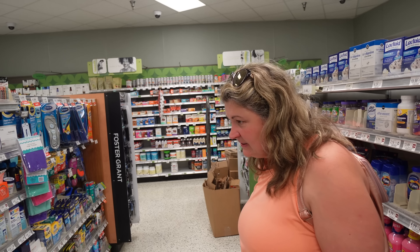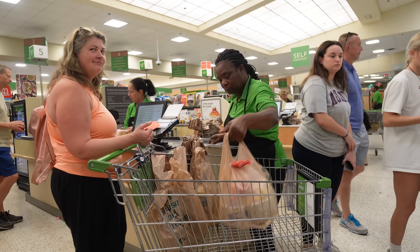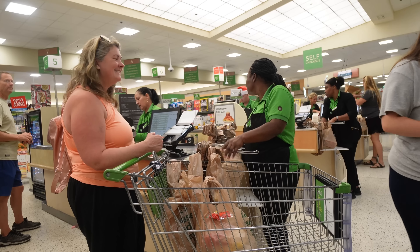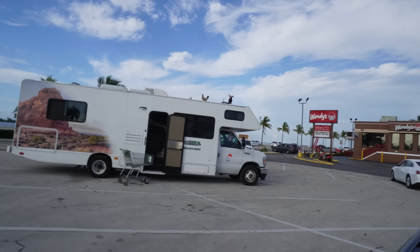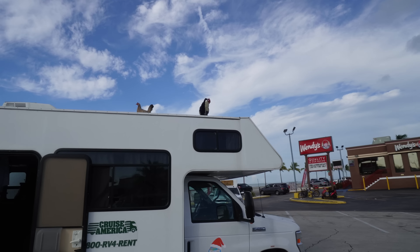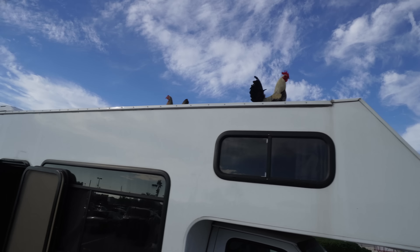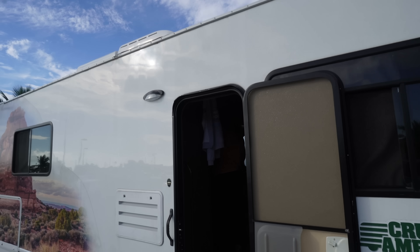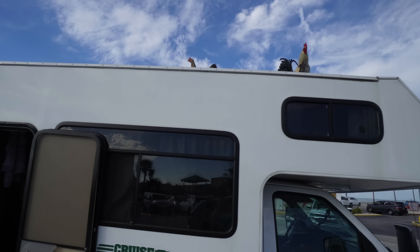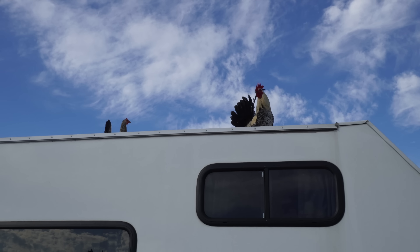Quick stop in Publix to get a bit of food and a few bits from the pharmacy for the boys. Publix even had a woman packing the bags and putting it in a trolley for us — how cool is that! Hey guys, one of the most crackers things we've found in Key West are the gypsy chickens. Have you seen what's on the roof, boys? We've got chickens on the roof!